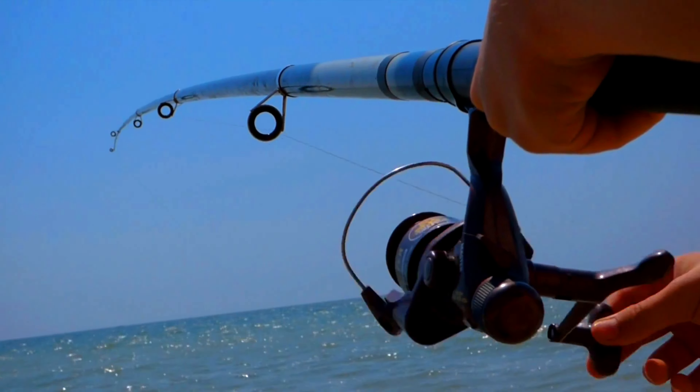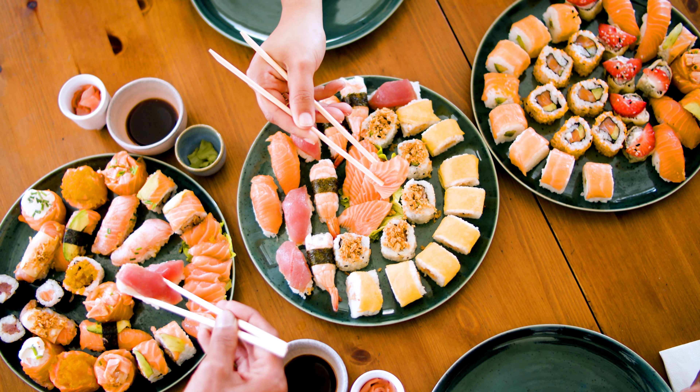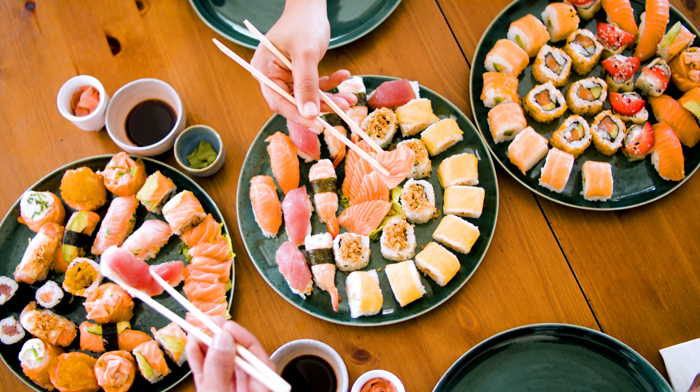Ever wondered what happens from the moment a fish is caught until it arrives at your dinner table? How fish caught halfway across the globe make their way to your local eatery — it's a journey filled with surprising techniques and secrets that keep seafood fresh and delicious.